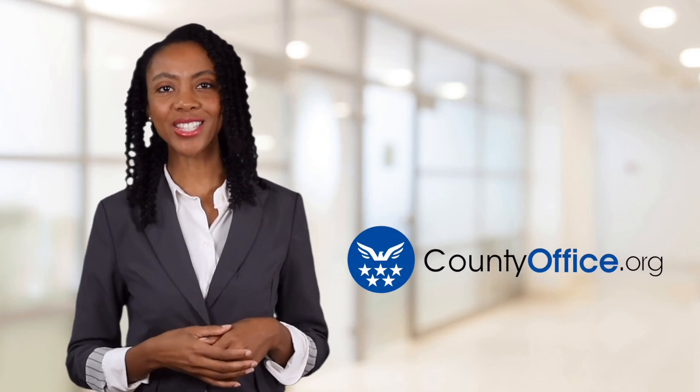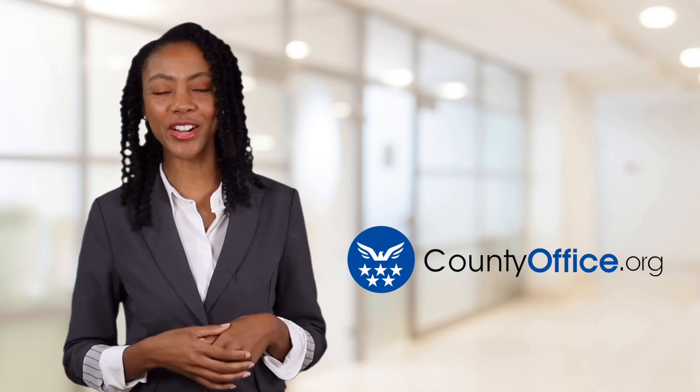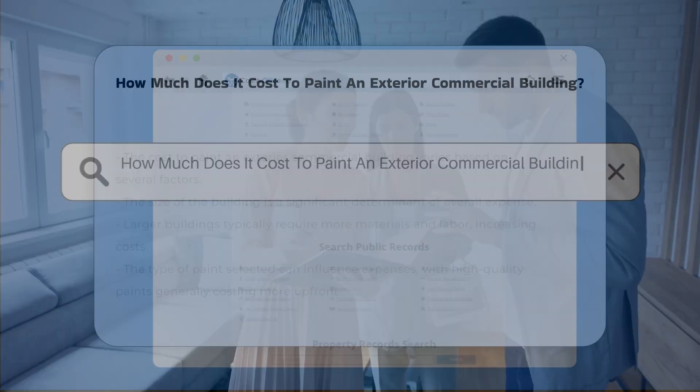Welcome to County Office, your ultimate guide to local government services and public records. Let's get started. How much does it cost to paint an exterior commercial building?